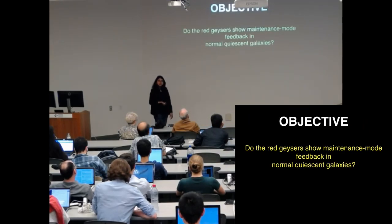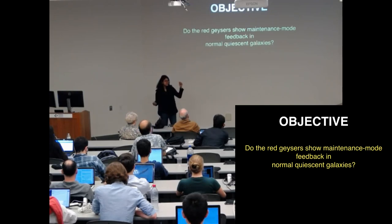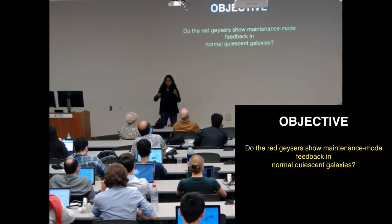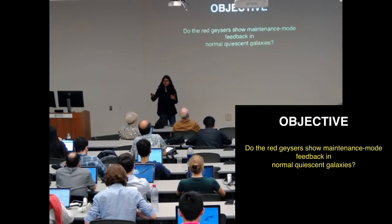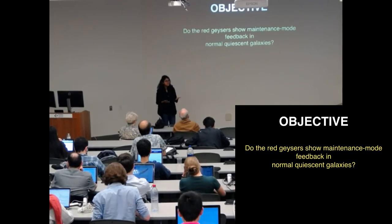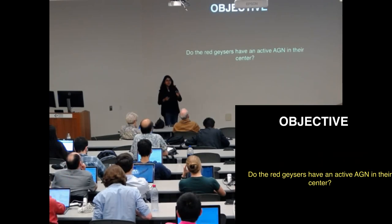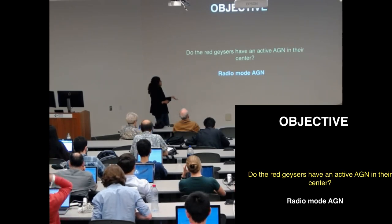The objective of this work: red geyser galaxies show interesting emission features and kinematic features. We looked at this data and thought these galaxies might be showing AGN-driven winds as some sort of feedback mechanism. But before making that strong an argument, we wanted to ask a more basic question: do these galaxies have an active AGN in the center capable of driving winds and suppressing star formation? So we are asking whether these galaxies have any radio AGN in the center, and we are searching for radio mode AGNs using radio data.